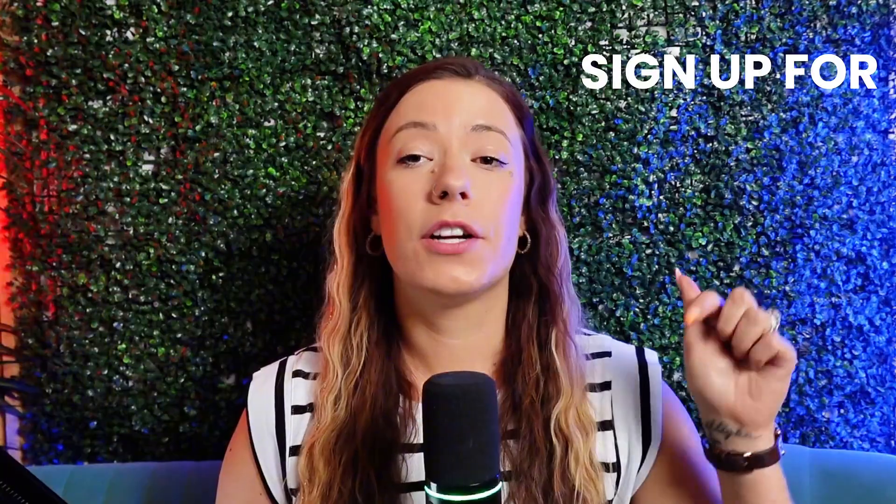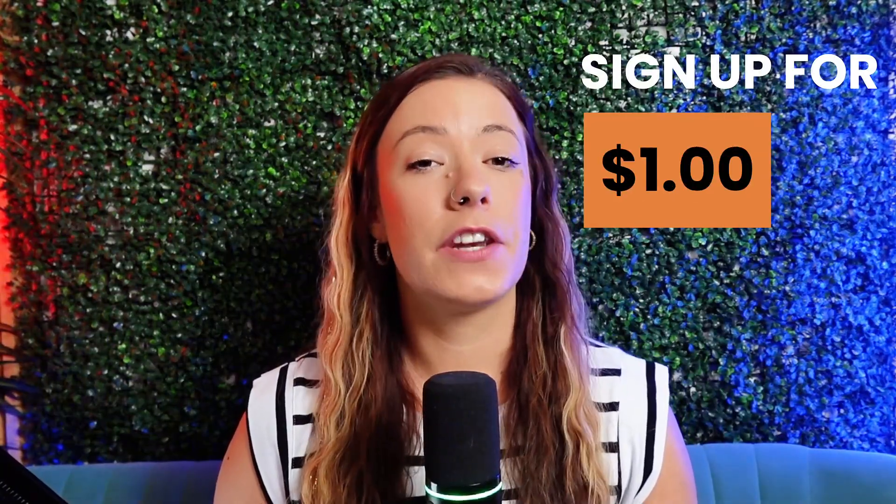But if you have already watched part one and you're ready to follow along with me but haven't signed up for your own Everbee Store yet, you can do so for just $1 immediately. I'll leave the link for that deal in the description of this video.